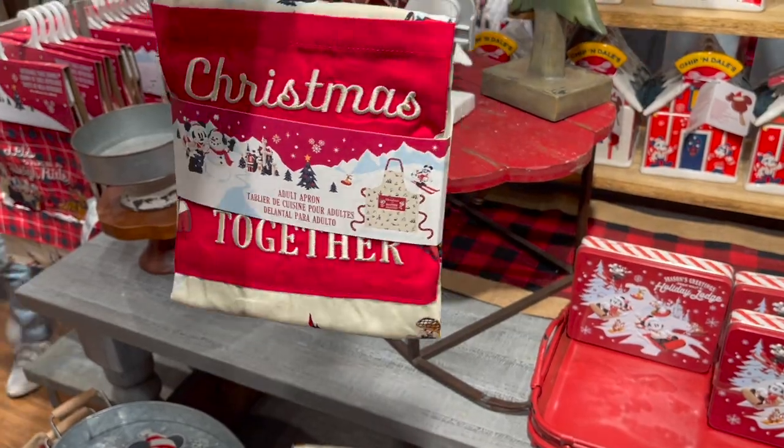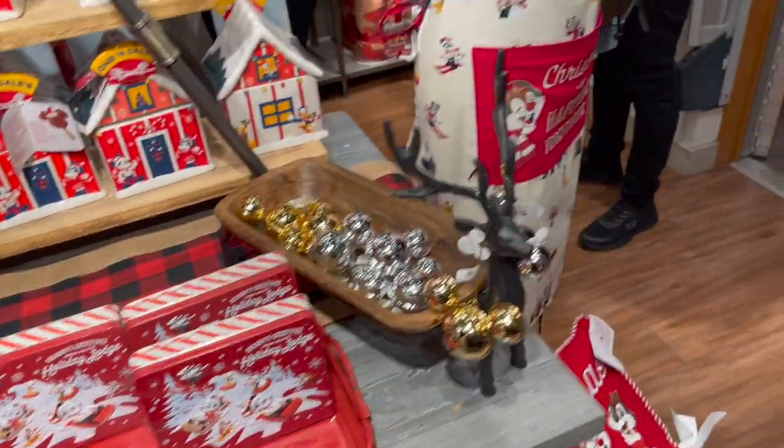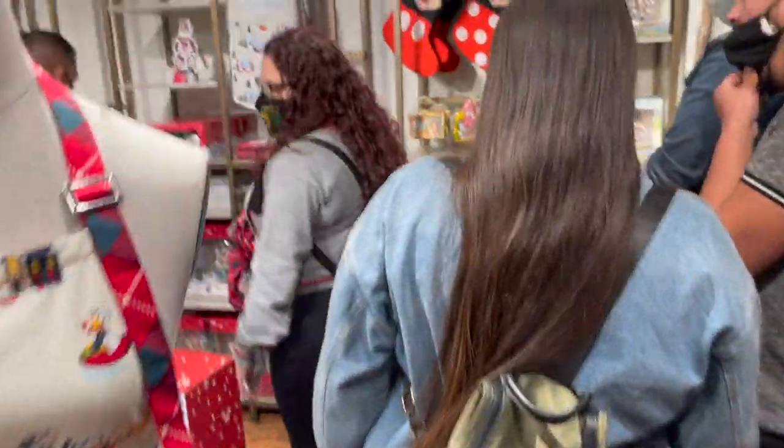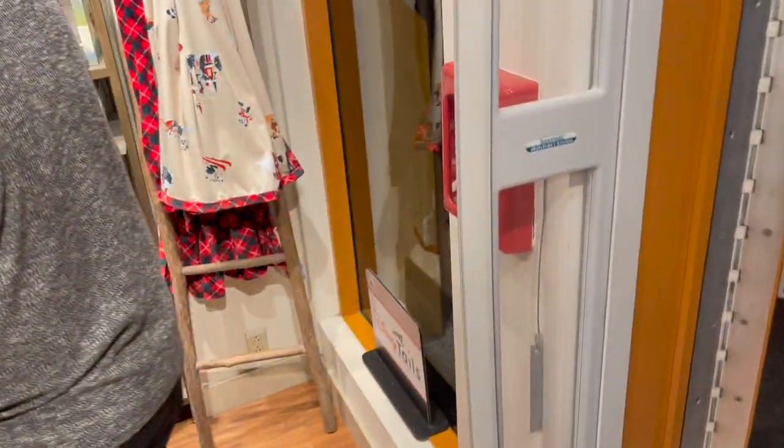Adult apron - if you want to bake cookies and stuff, there's a yellow apron for you. And there is the Mickey stocking over there. Let's see what else we have.